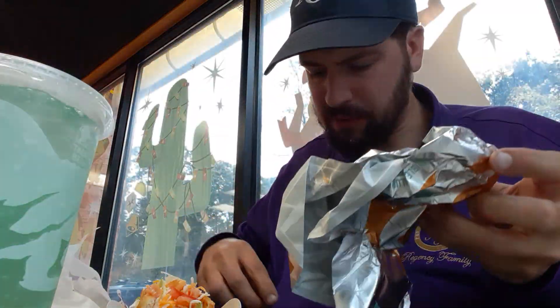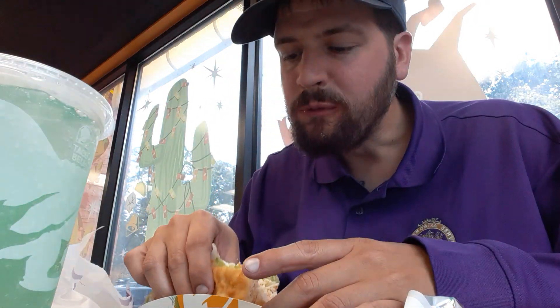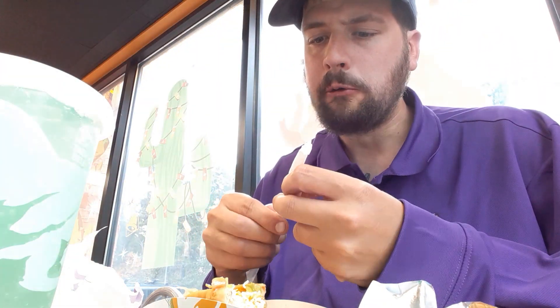Didn't grab any napkins either, but we don't need napkins — let's use the wrapper. Overall I'm definitely loving this. Perfect, perfect way to have lunch. I don't know what music they have playing but it's pretty catchy.